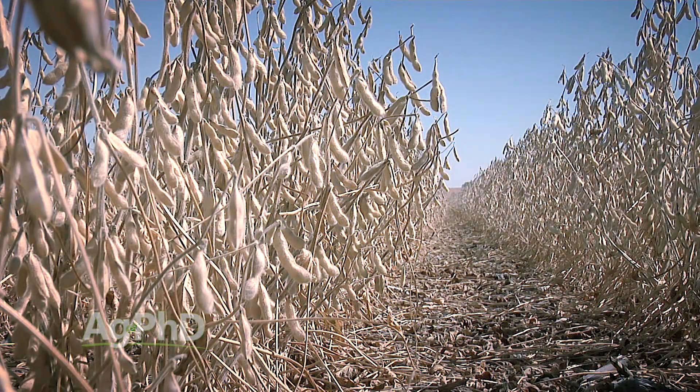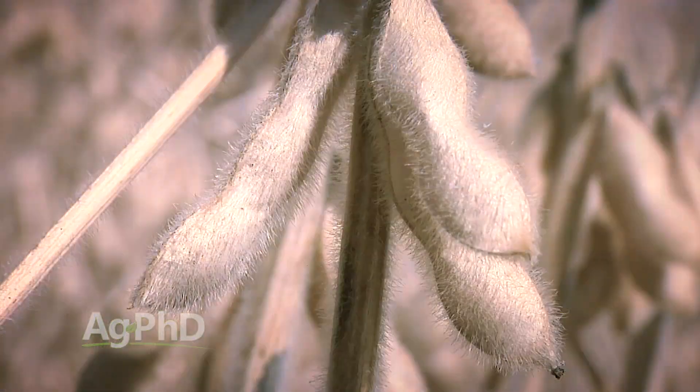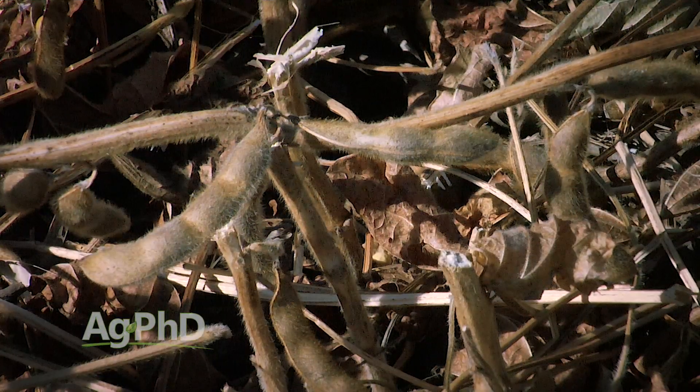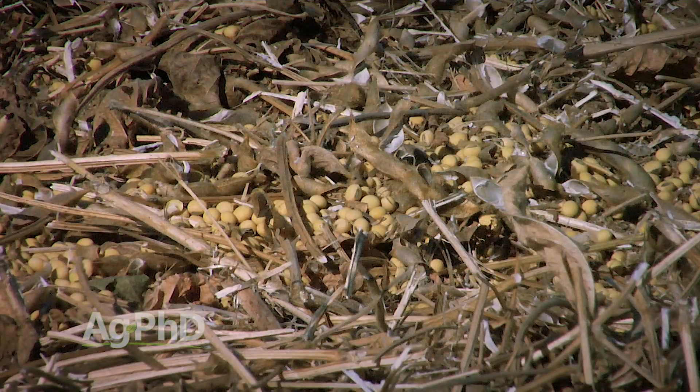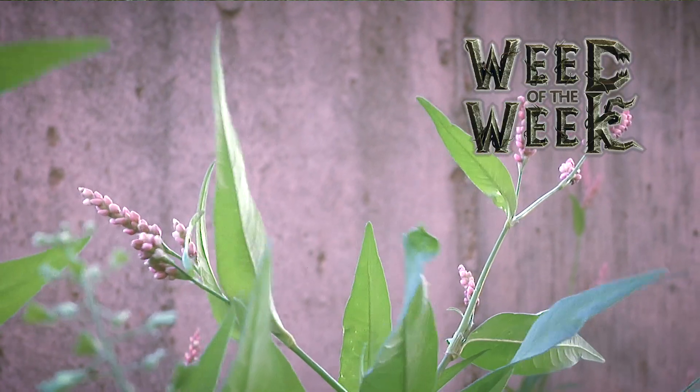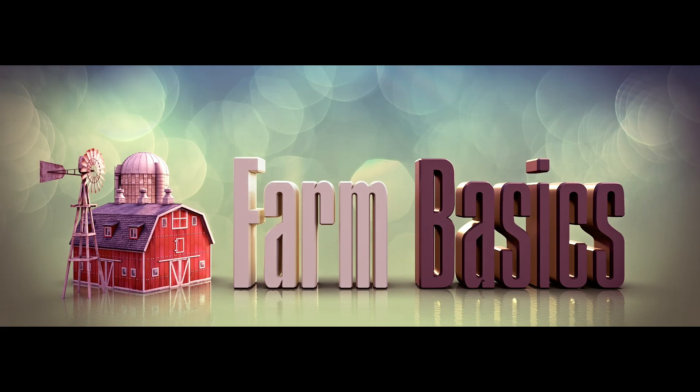Hello and welcome to Ag PhD. I'm Brian Hefty, and I'm Darren Hefty. Thanks for joining us today. It may be the end of the growing season on your farm and if so, there's still a chance for you to make more money. We're going to talk about harvest loss — how to identify and solve the problem. We also want to talk about a soil test that a lot of farmers don't get, which could be the key to your success. We've also got a tough-to-control weed of the week, but first, here's our Farm Basics.